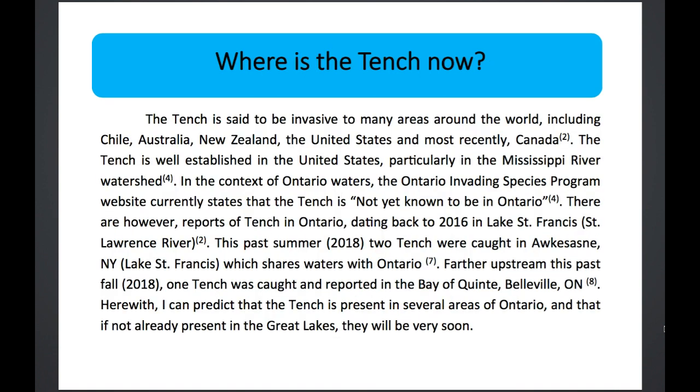As of 2018, the tench is considered invasive in many areas around the world including Chile, Australia, New Zealand, the United States, and most recently Canada. It is particularly established in the Mississippi watershed, which is nearby to Canada. In the context of Ontario, as of 2018 the Ontario Invading Species Program website stated the tench was not yet known to be in Ontario — which I found very intriguing, because there were reports of tench in Ontario dating back to 2016 in Lake St. Francis near Cornwall. In the summer of 2018, two tench were actually caught in Akwesasne, Lake St. Francis, which shares water with Ontario, and further upstream tench were caught and reported in the Bay of Quinte near Belleville — suggesting they were present in Ontario by this point.